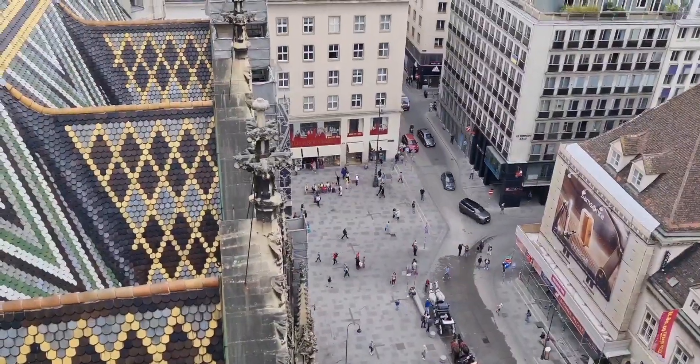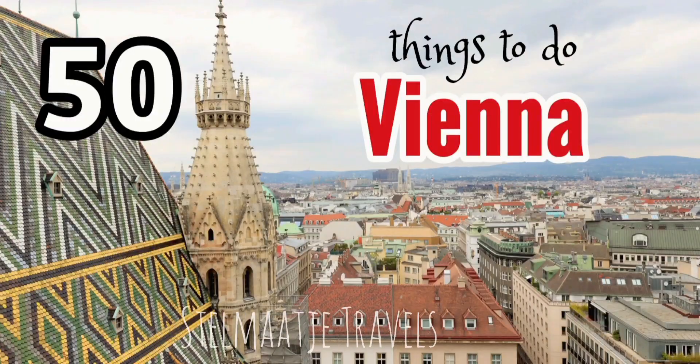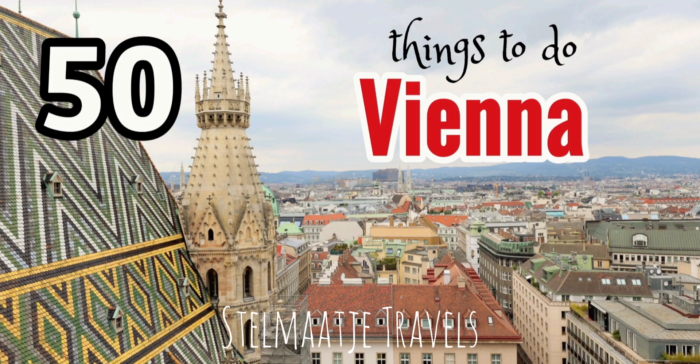I went to visit Vienna and in this video I show you 50 things to do when you're in Vienna.